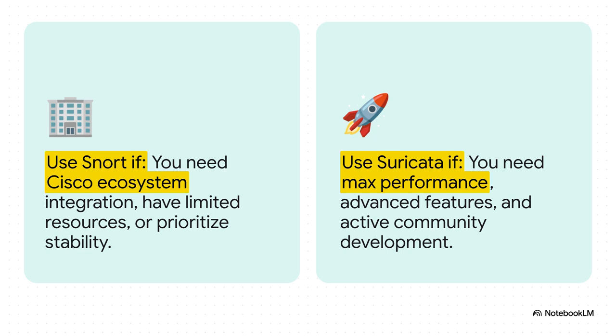On the other side, you're going to want to choose Suricata if you need to squeeze every last drop of performance out of a high-speed network, or if you really need those advanced features like protocol detection and detailed JSON logging for your analytics tools. And finally, if you just want to be on an engine with a super-active, community-driven development cycle, Suricata is a great bet.